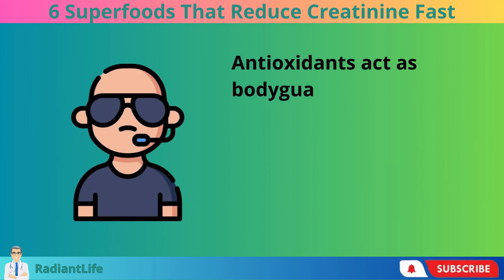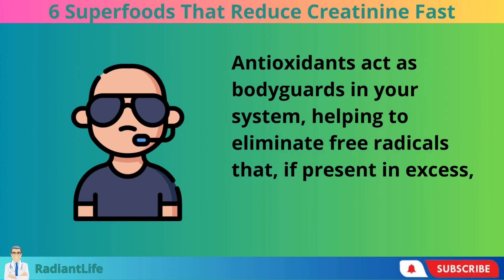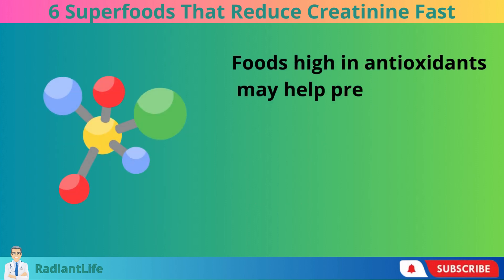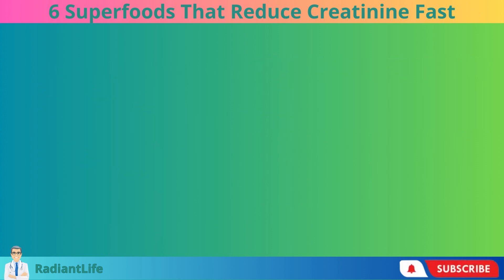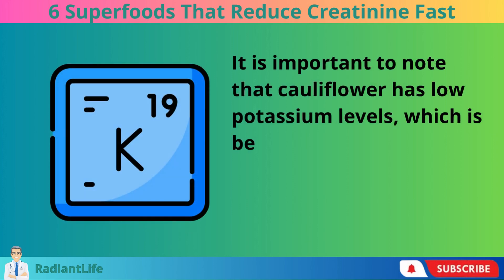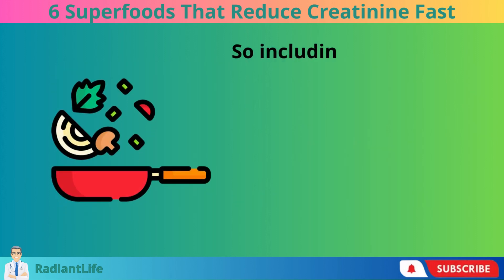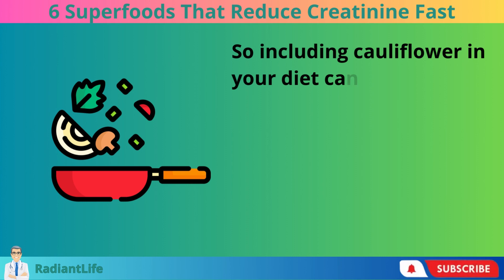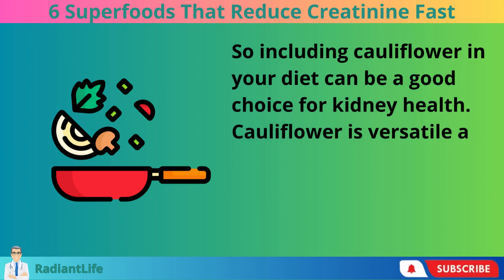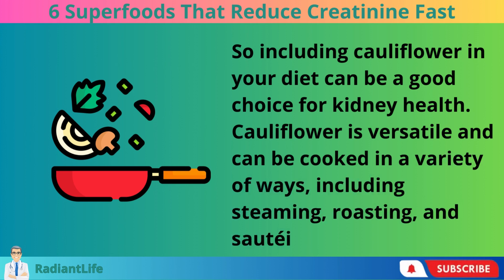Antioxidants act as bodyguards in your system, helping to eliminate free radicals that, if present in excess, can be harmful. Foods high in antioxidants may help prevent various diseases. It is important to note that cauliflower has low potassium levels, which is beneficial for people managing electrolytes due to kidney disease. So including cauliflower in your diet can be a good choice for kidney health. Cauliflower is versatile and can be cooked in a variety of ways, including steaming, roasting, and sautéing.